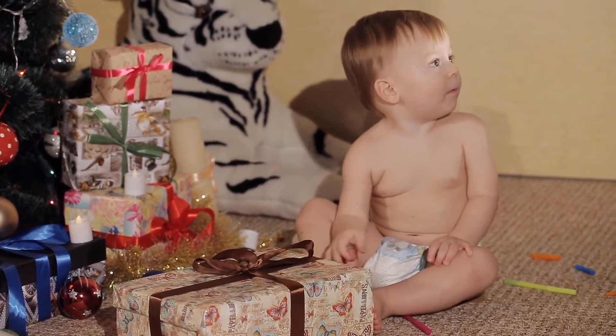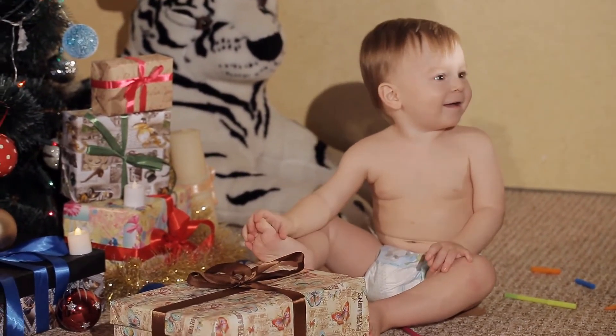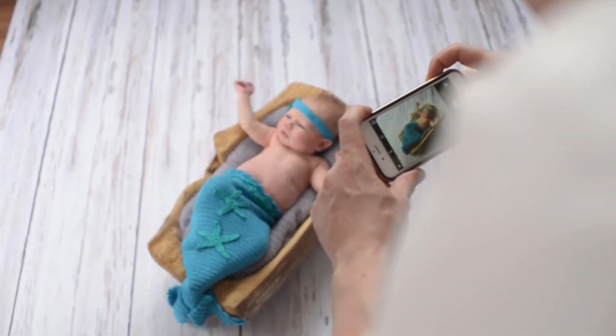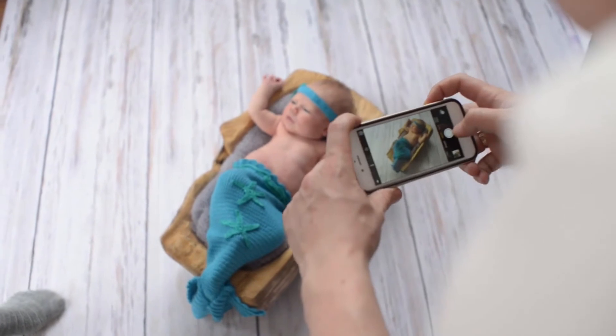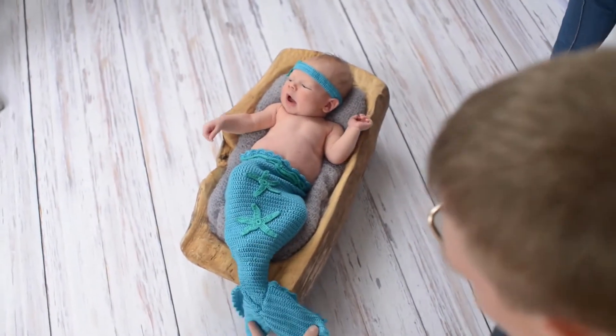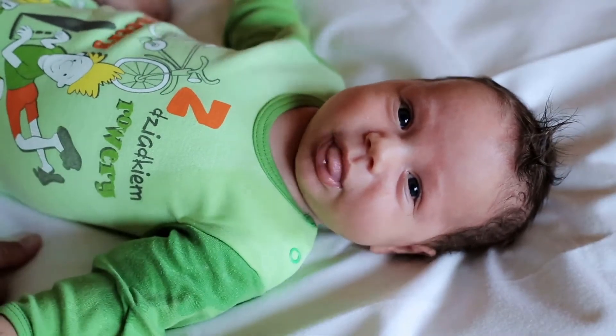Calming Comfort Lotion: Burt's Bees Baby Calming Nourishing Body Lotion has a relaxing aroma of lavender and vanilla that helps calm and lull baby to sleep. Pediatrician Tested — this hypoallergenic baby lotion is clinically proven to be safe, effective, and non-irritating to nurture baby's delicate skin.